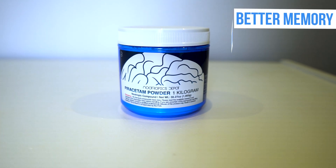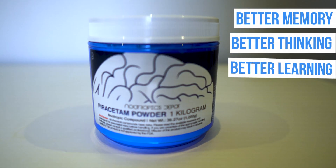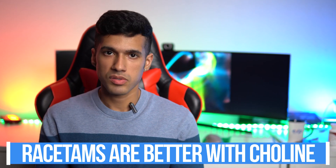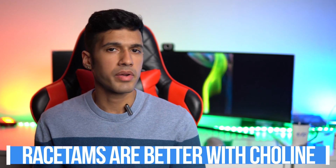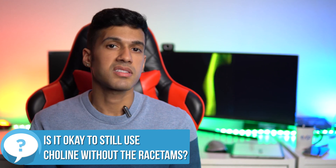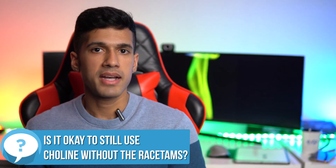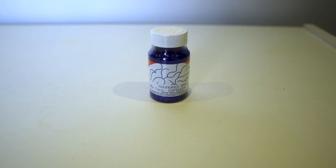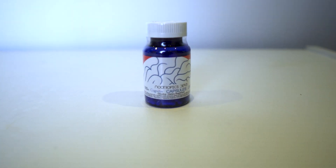With racetams, piracetam specifically, it's known to have the best effects when paired with a choline source. But if you're not using racetams, it's absolutely still okay to use alpha GPC — it's a great supplement by itself. You don't need a big nootropic stack with it. I've taken alpha GPC by itself many times and seen the results I was intending.